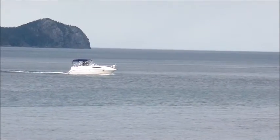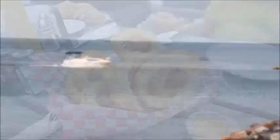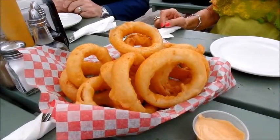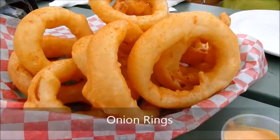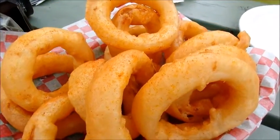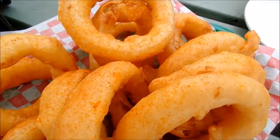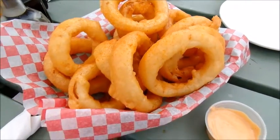As we watched motorized craft and sailboats come and go in the near distance, we began dinner by snacking on the Station Diner's giant onion rings. Honestly, they were the biggest I've ever seen — lightly crisp and delicious to boot. A mayo-based dipping sauce arrived with them, but salt and vinegar was my preference.